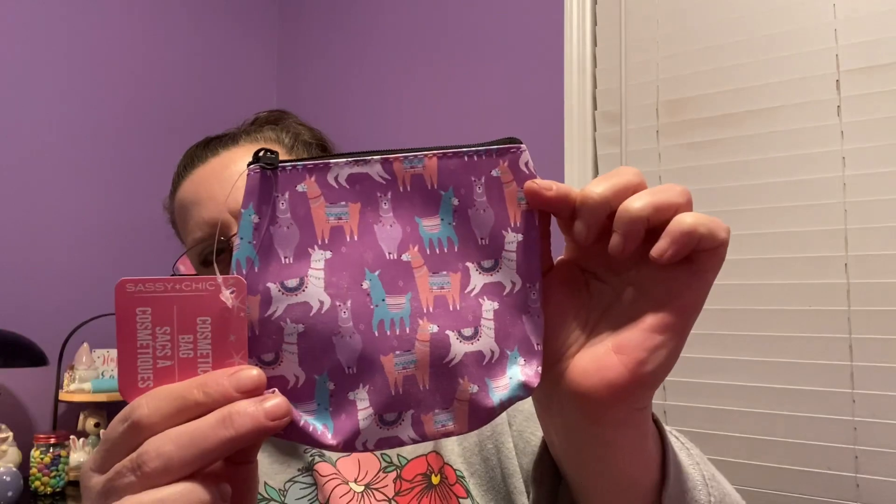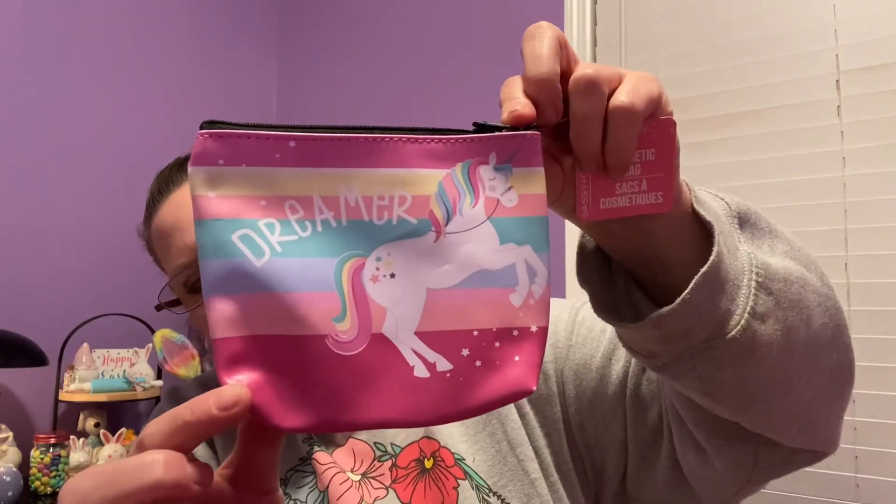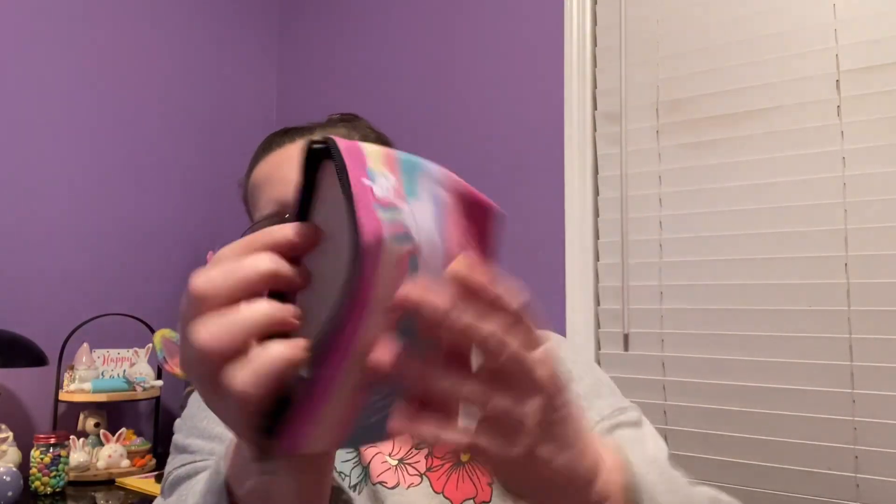Then I have this one with all kinds of llamas on a lavender background, design on the front and back. Last but not least and my favorite - it's a unicorn design. These are nice because you can wipe them right off. They're a soft vinyl and there's your inside. Just cute enough to put a few little things in if you want to go for a little walk or head to the ice cream shop.